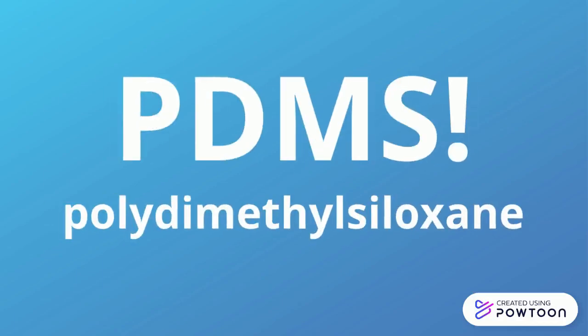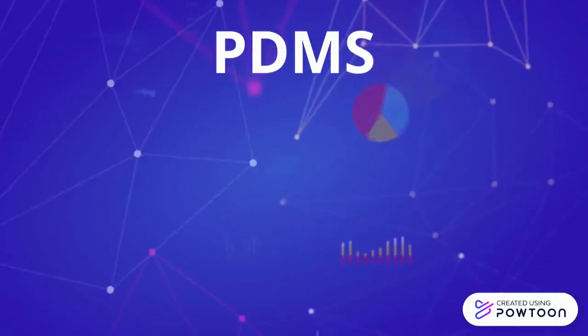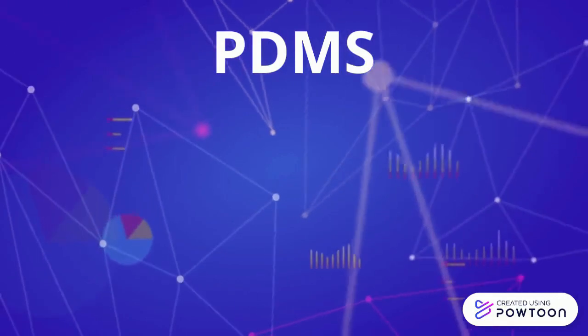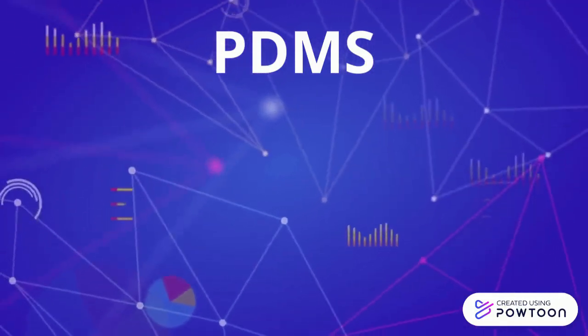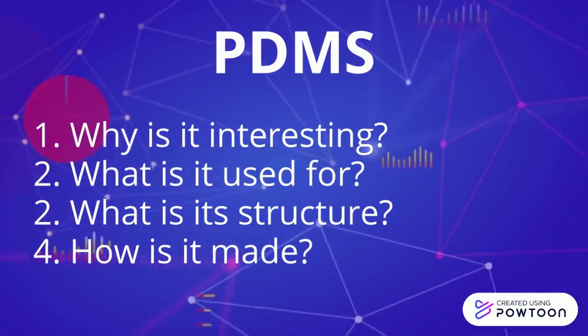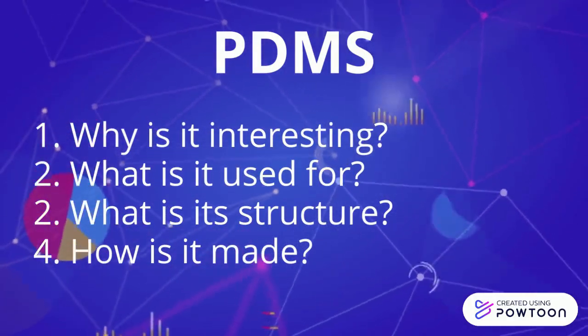Polymers Inc. is excited to introduce to you polydimethylsiloxane. Okay, so maybe we're not really trying to sell you this polymer. But now that we've got your attention, we will be telling you some facts about it, including why is it interesting, what is it used for, what is its structure, and how is it made.